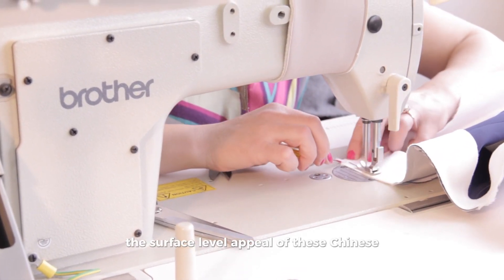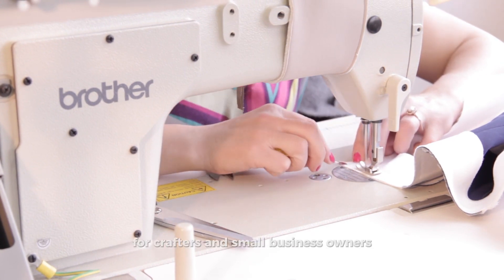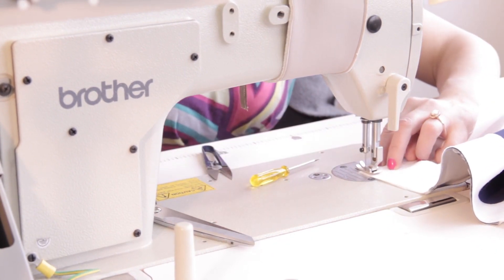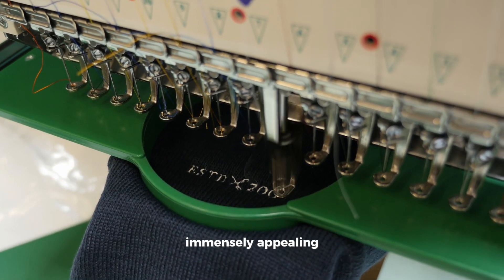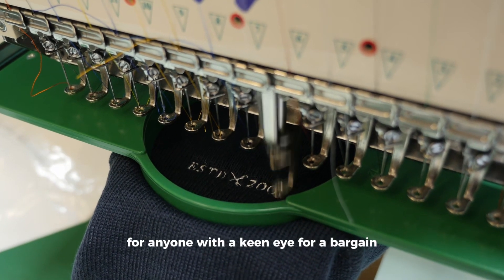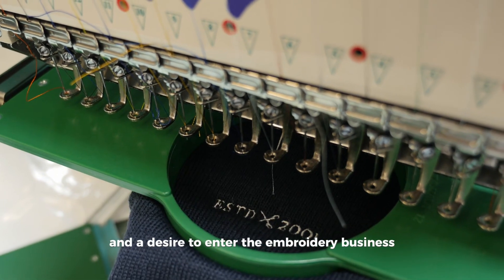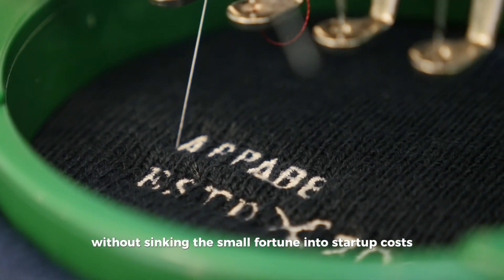The surface-level appeal of these Chinese machines could be likened to stumbling upon a goldmine for crafters and small business owners. The potential for significant cost savings makes them immensely appealing — almost too good to pass up for anyone with a keen eye for a bargain and a desire to enter the embroidery business without sinking a small fortune into startup costs.